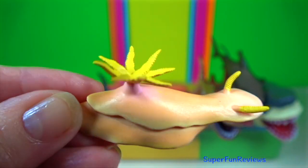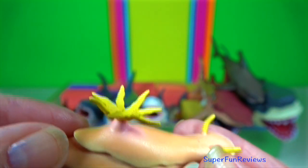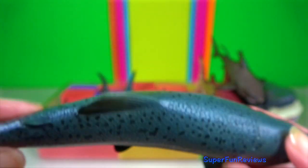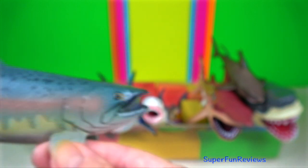Goldfish. Nudibranch. These sea slugs eat using a radula. Salmon. Typically salmon are anadromous, which means they hatch in fresh water, migrate to the ocean, then return to fresh water to reproduce.